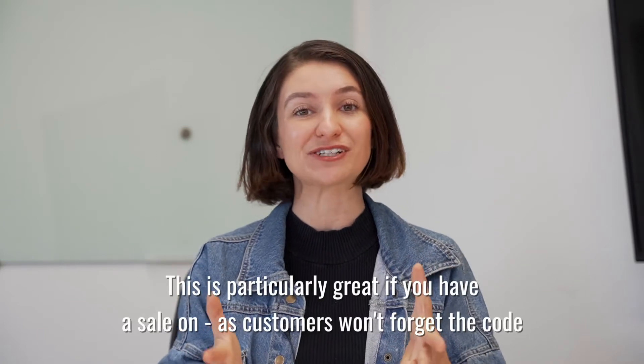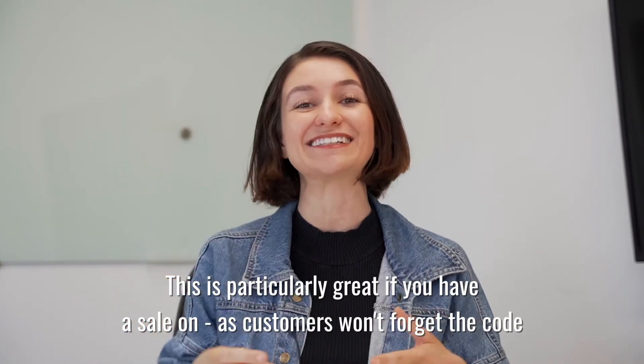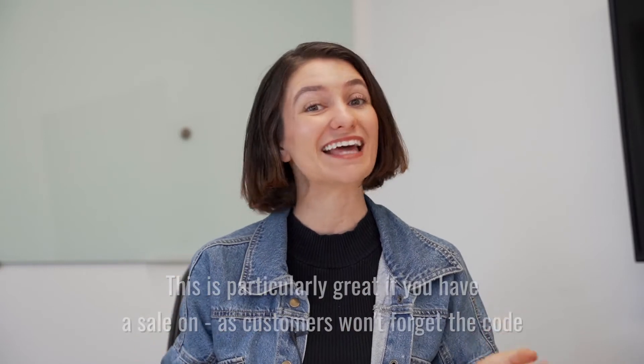This is amazing. As a customer, whenever I'm shopping and there's a sale, there's 20% off, if I'm scrolling and I forget what the code is or I can't find it, there's such an increased chance of me abandoning. So what's great about Free Shipping Bar is it is so easy to see, it's a great customer experience, and it is totally free to use.